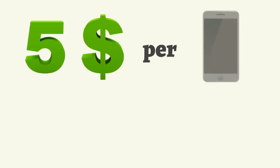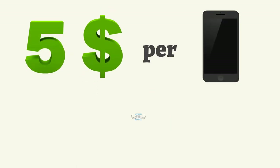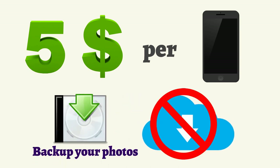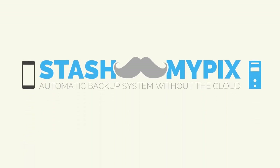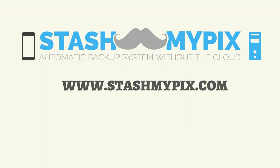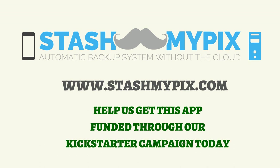Keep your private memories private and secure on your computer. For only $5 per device, you can get the Stash My Picks app for life that will back up your photos without the cloud. Go to stashmypicks.com — that's stashmypicks.com — to help us get this app funded through our Kickstarter campaign today.